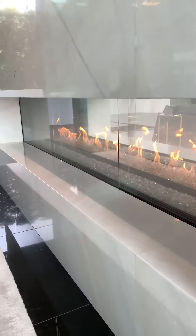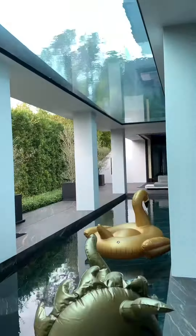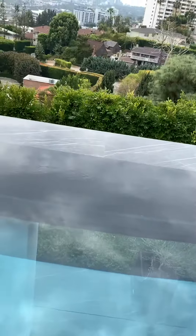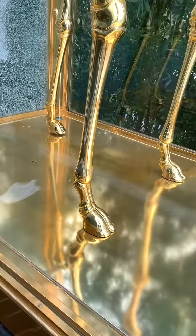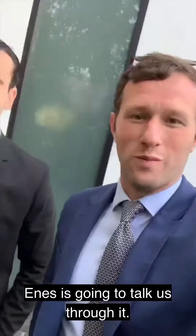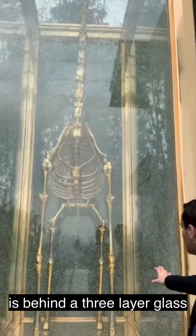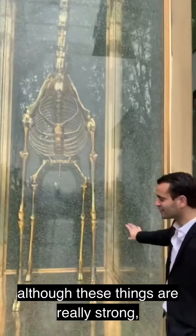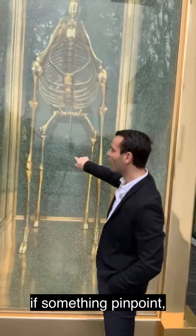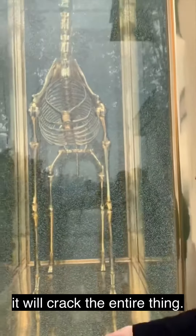We've just found a bit of an issue with this one, and Ennis is going to walk us through it. This statue right here is behind three-layer glass — and although these panels are really strong, if something hits at a pinpoint location with enough pressure at a certain degree, it will crack the entire glass.